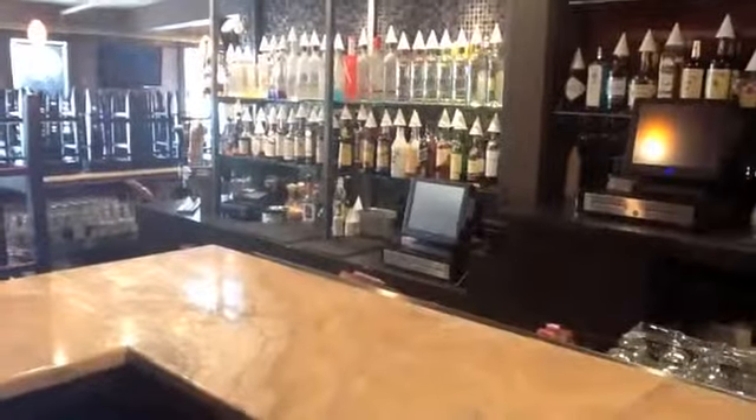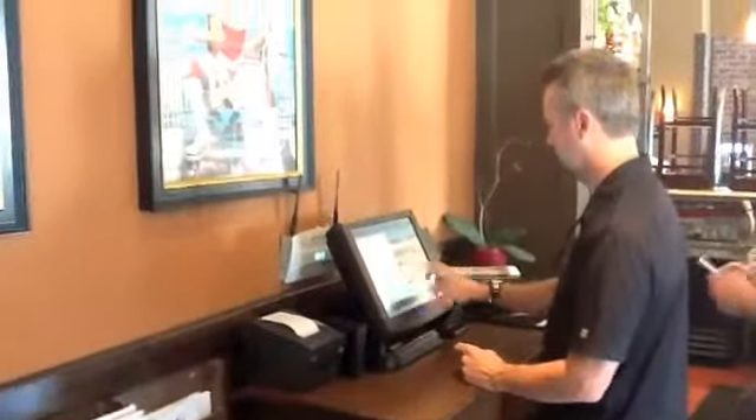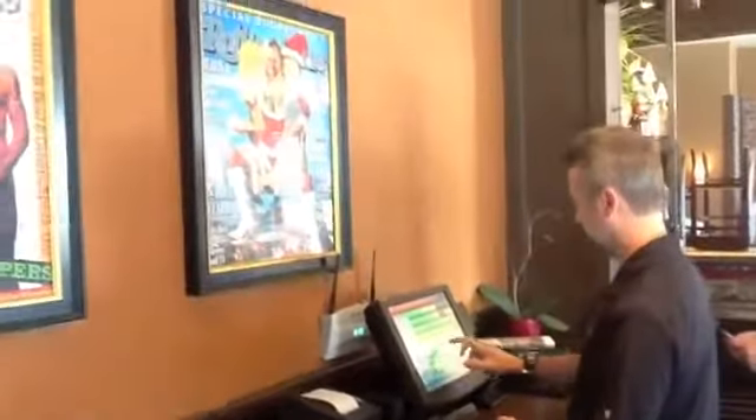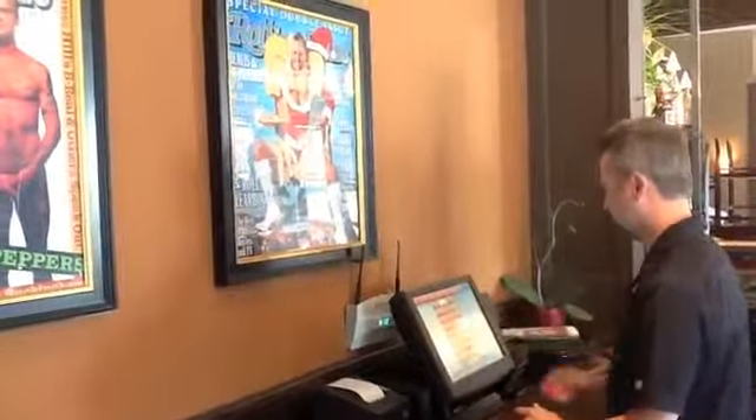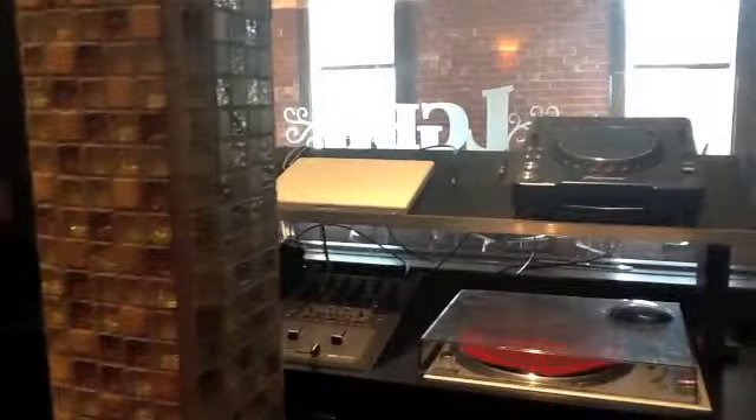Being able to get that information, being able to look on my cameras and link them to Digital Dining and see what transactions are happening at that time in real time — to be able to call that person and say, hey, you just poured a Corona and you charged them for a water, what's going on with that? I wouldn't be able to do that without Digital Dining. It helps me control my business without having to be there, and that works for us because we have multiple venues and we can't be everywhere at once.